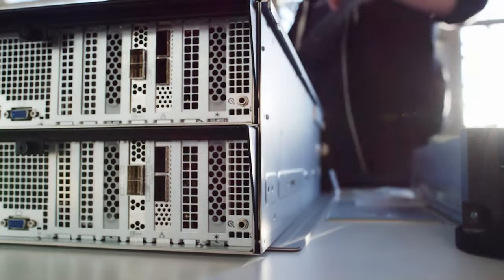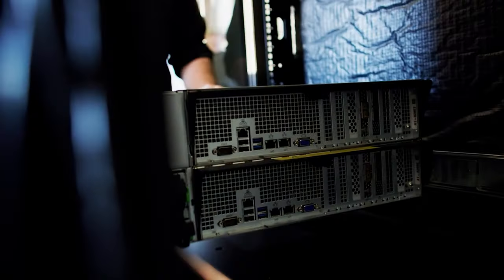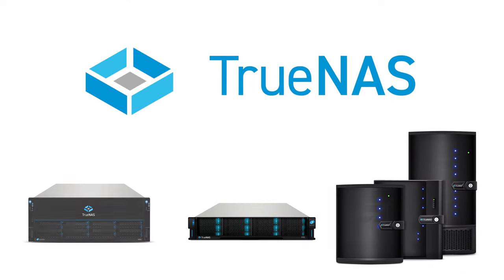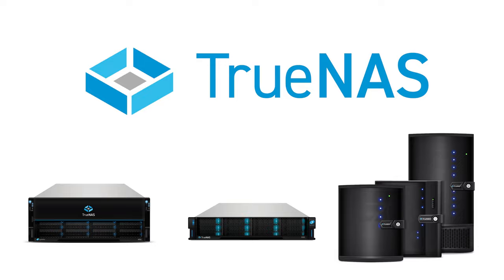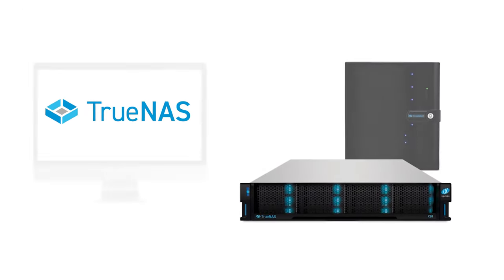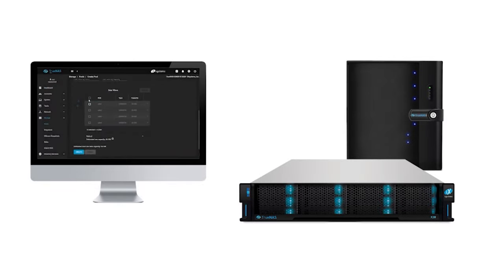Whether you're storing petabytes of valuable data, or simply looking for a place to store your family photos, there is a TrueNAS solution for you. In fact, TrueNAS is the only universal data platform that can be used from the enterprise to the edge, and even the home, to keep your data safe and secure.